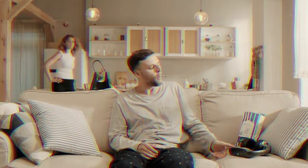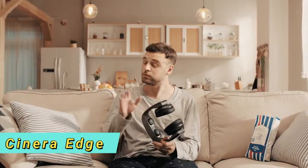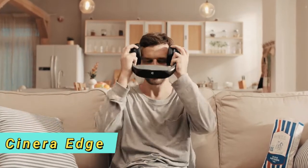Welcome to TechShider. Let me introduce to you the high-tech gadget: the Cynera Edge, a 5K OLED HMD with Dolby Digital 5.1 headphone, with the following impressive specs.